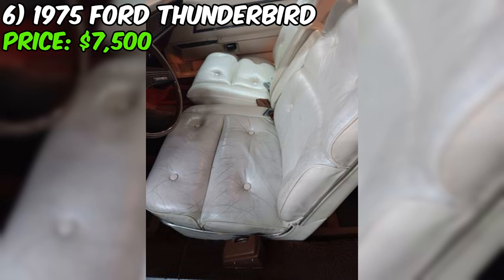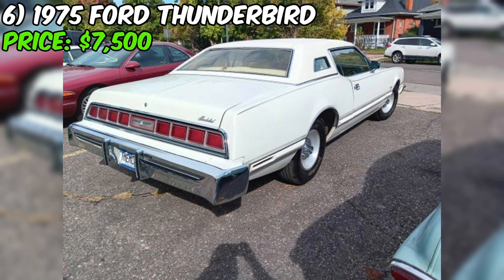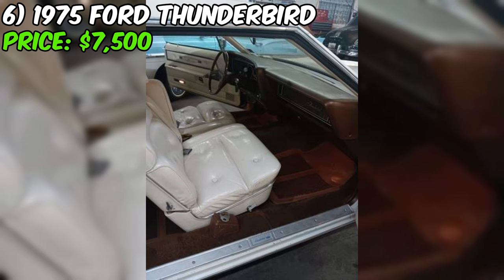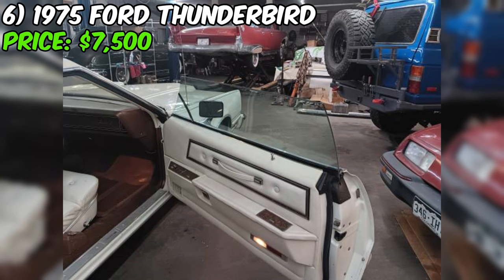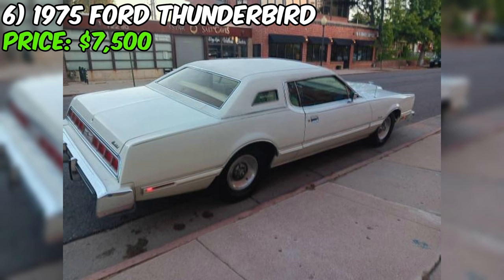The seller emphasizes that the rear quarters, floors, frame, and trunk are all very solid, a testament to the car's Colorado origins and careful storage. Inside, you'll find a nice interior with a functional 8-track player adding to its vintage charm. With just 88,641 original miles on the odometer, this Thunderbird has been driven approximately 1,000 miles since being revived two years ago, with repairs completed as needed.